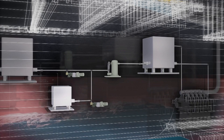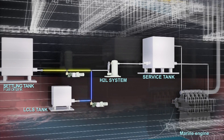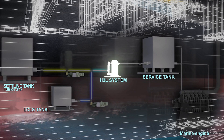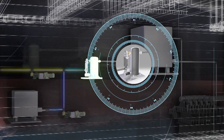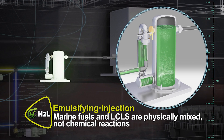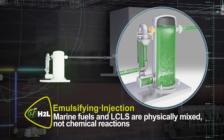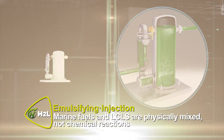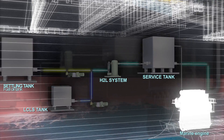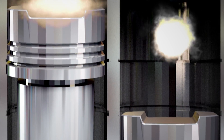LCLS is a pre-treatment desulfurizing catalyst. It is physically mixed with fuel oil through the H2L system, which mixes fuel oil and LCLS at a constant rate and injects it into the engine. The desulfurization reaction occurs when the mixture is injected into the engine and burned.